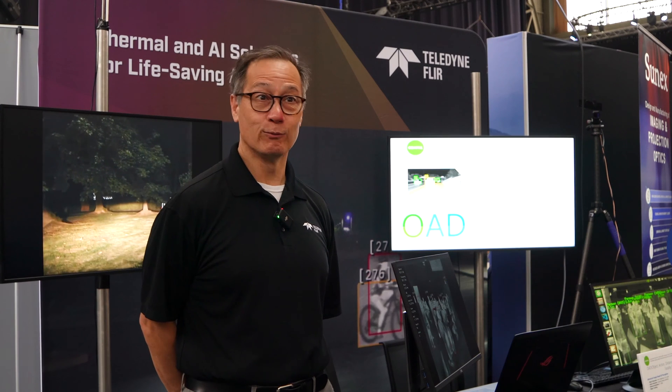This is my third time at AutoSense and it seems to be getting better every time I'm here, so happy to be in Belgium.